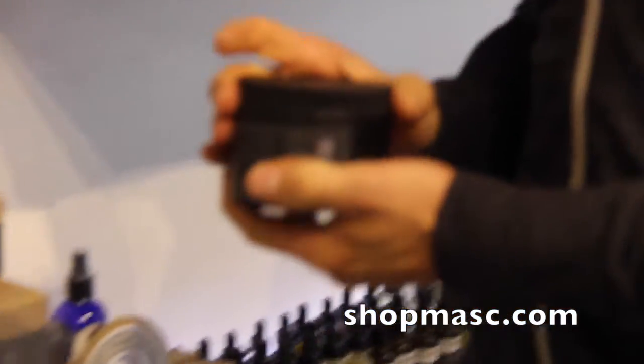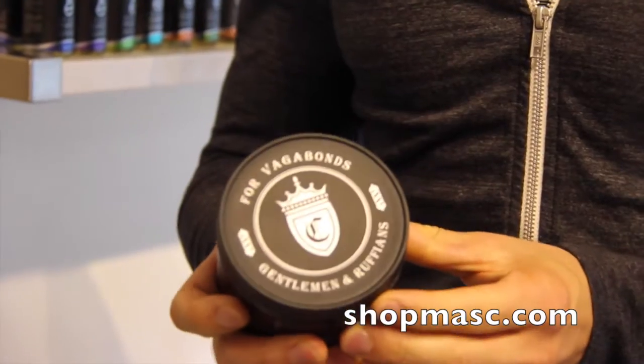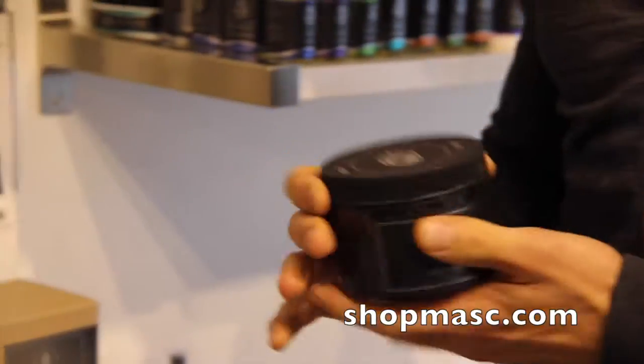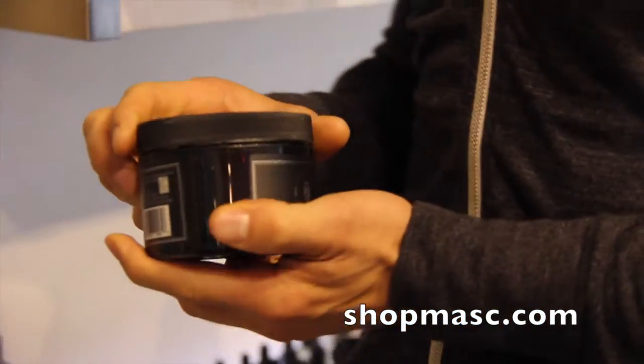Hey everybody, welcome to another Masked Minute. Today I have a new brand to show you. It is called Crown Shaving Co. — this stuff right here. So it's a classic shaving line, sort of got the traditional feel to it. As it says on the jar of shaving cream here, it's for vagabonds, gentlemen and ruffians. So it's got a really classic gentlemanly feel to it.